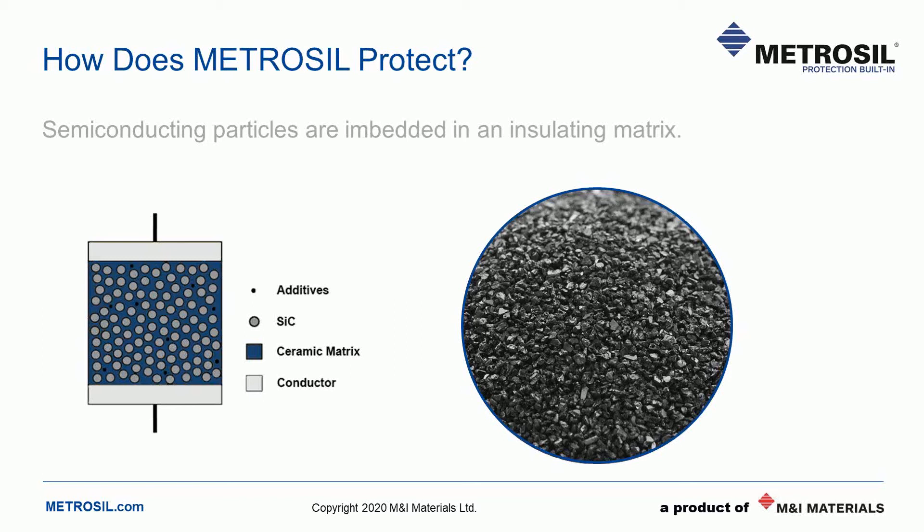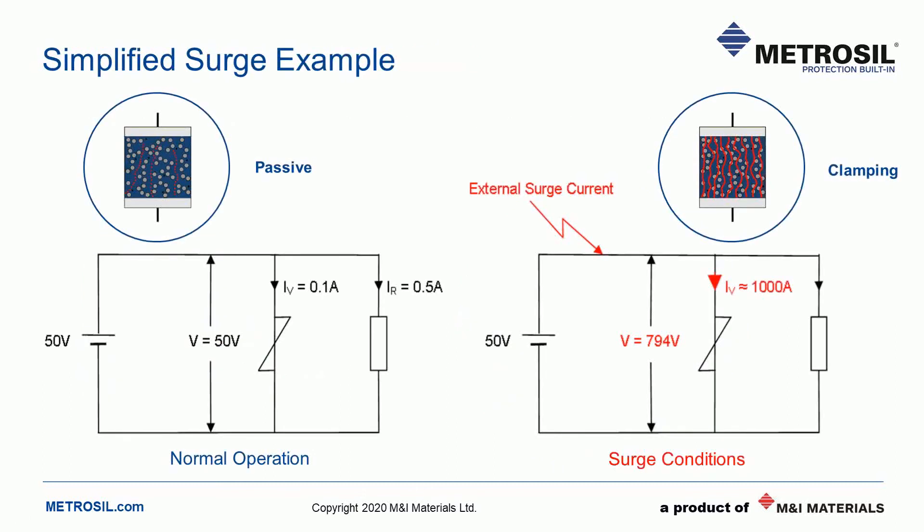The silicon carbide grains have a high resistance at low voltage, which drops as the voltage increases. At the specified clamping voltage, they have a very low effective resistance, which squashes the overvoltage and dissipates the energy by allowing high current flow. Under normal operation, the voltage across the Metrosil is very low — 50 volts in this case — and the Metrosil presents a high resistance, so the leakage current through it is also very low. In the event of an overvoltage, the voltage climbs across the Metrosil and its effective resistance lowers, letting more current through and dissipating the excess energy while keeping the voltage down to acceptable levels. Without a Metrosil, the overvoltage could increase to several kilovolts, causing damage to insulation or sensitive equipment.